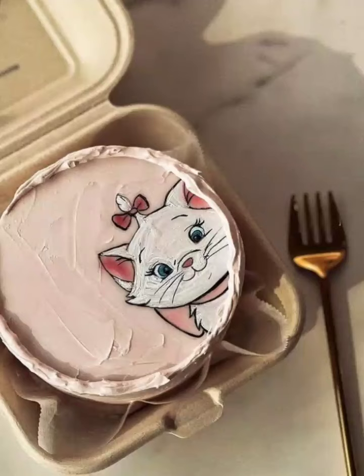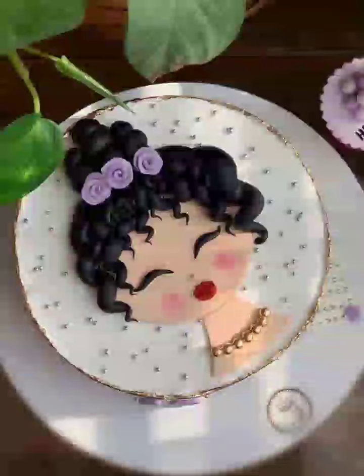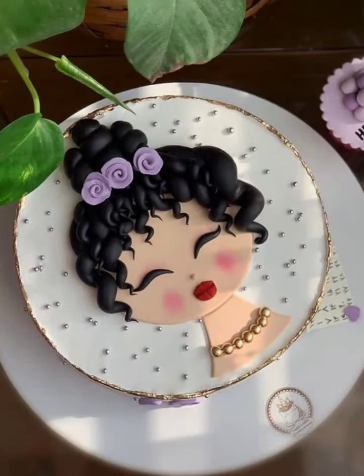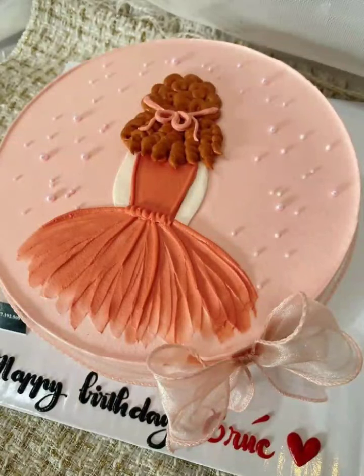Now let's get creative with shapes. We will show you how to transform your mini cakes into adorable animals — little bears, bunnies, or kittens. We will also explore fun themes like unicorns, rainbows, and even outer space. The possibilities are endless, limited only by your imagination.